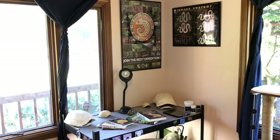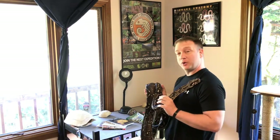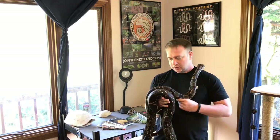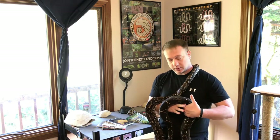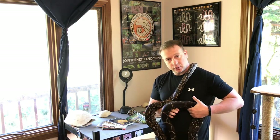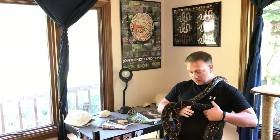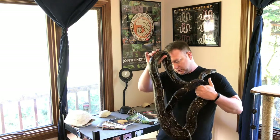I'd like to introduce everybody to my 24-and-a-half-year-old boa, Zeus. Zeus is a Central American boa — he's a common boa constrictor, Boa constrictor imperator. These guys are commonly sold in pet stores all over the country and around the world.